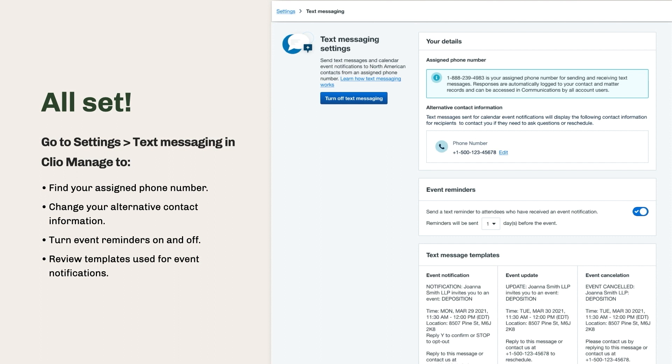You should see a screen like this — the main settings page for texting. You'll be able to spot the firm number that's been allocated to you. You can enable event reminders, set the duration of event reminders, and towards the bottom, you can view all the different templates available for different cases.